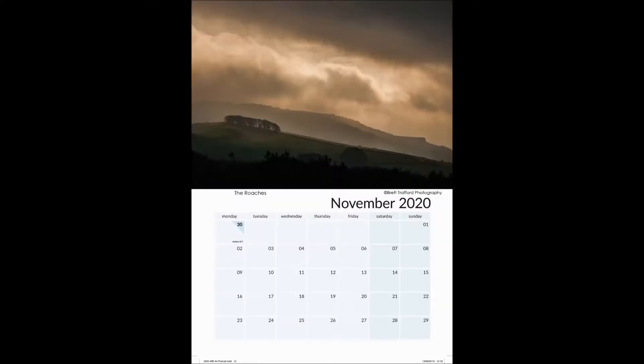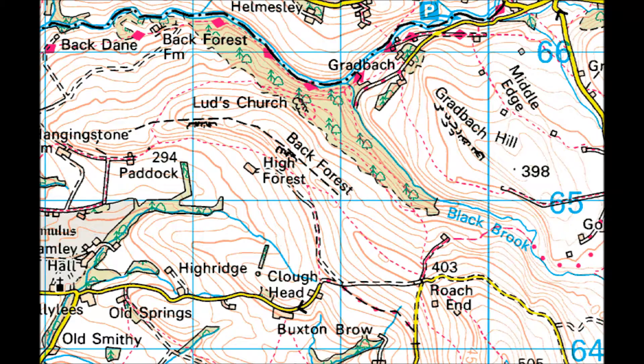This month's picture is a shot looking out towards Hencloud from the back of the Roaches. I'll bring the map up now. This is one of my favourite walks — we park up at Roach End and walk out along the top of the ridge, which I'll show you in just a second.